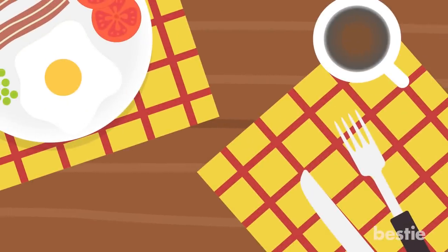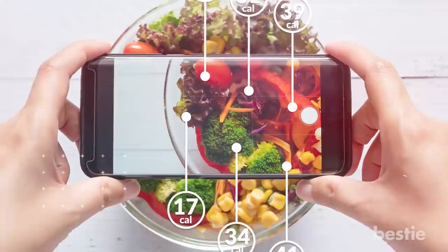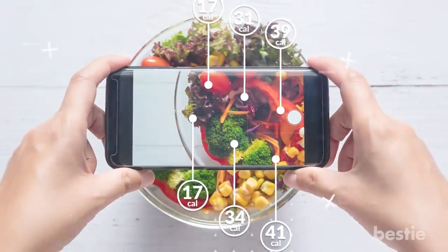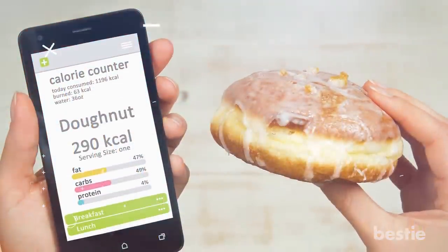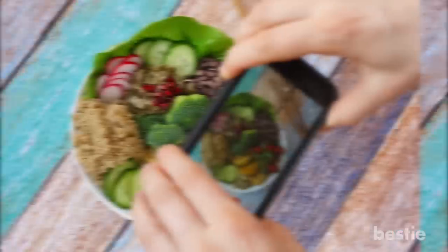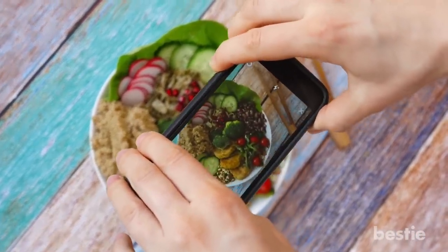Snap It app. If you've ever looked at a meal and wondered how many calories were in it, now there's a tool that can tell you. Snap It uses advanced image recognition to analyze photos of your food. Just upload a picture and the app will suggest foods it identifies. It will also provide an estimated calorie count as well as nutrition information. You can use this app to keep track of your calorie intake and nutrition balance throughout the day.